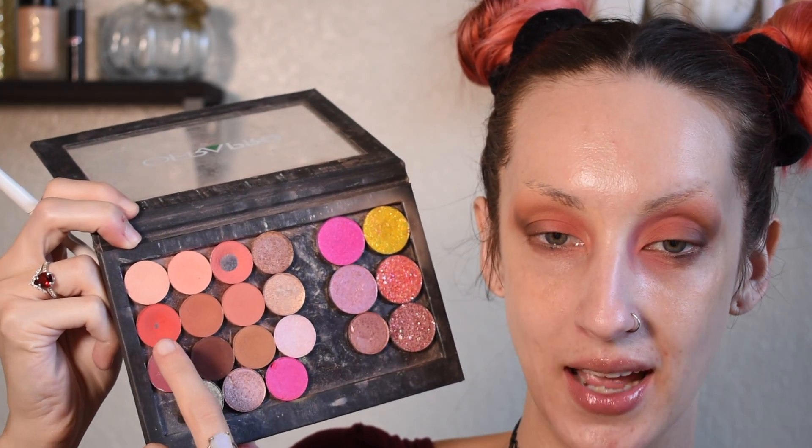Last up for the mattes, I'm going to go into this kind of pinky-red shade and use that to define my crease a little bit more. Then I'm going to run back over everything with all my previous shades just to make sure everything is nice and blended. Last but not least I'm going to go into this pressed glitter shade called Band T and just press that all over the pink area on my lids.